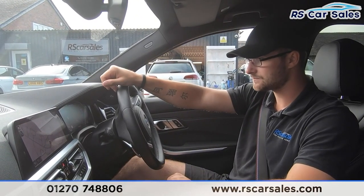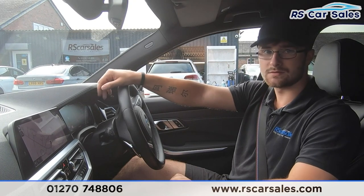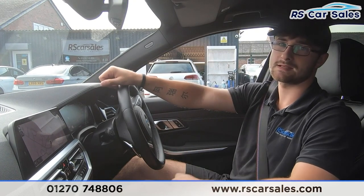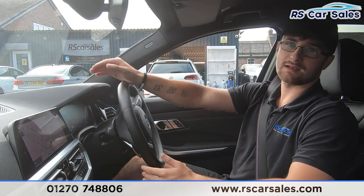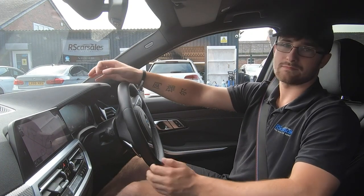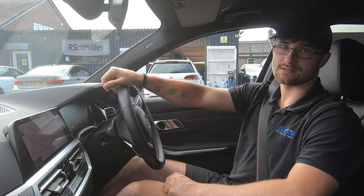This car does 0–60 in around 4.6 seconds and has around 336 horsepower, making it a very capable and very enjoyable car to drive. If we haven't answered all of your questions in this test drive and walk-around video, please feel free to get in contact with the sales team who can answer any questions and run through finance enquiries with you. That's it from me — hope to hear from you soon, cheers.